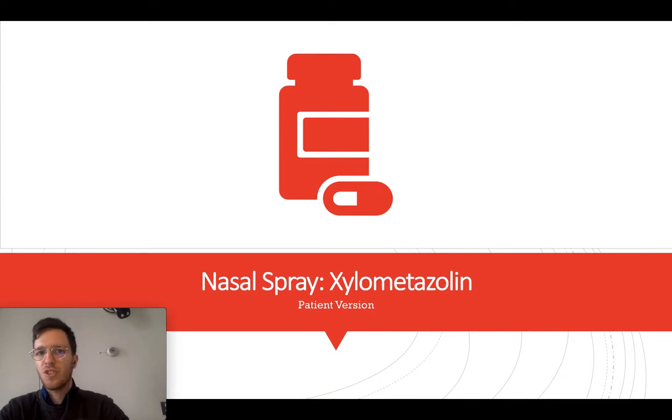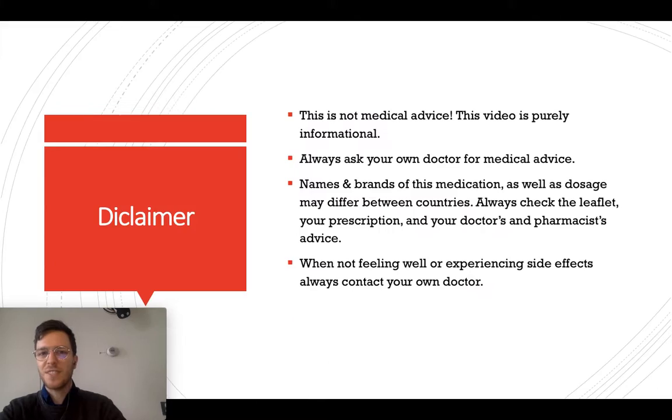Hi there, welcome to this short and to-the-point video on nasal spray — oxymetazoline, to be very precise. This video will teach you how and when to use oxymetazoline, and what the correct dose and side effects are. I also made a more in-depth video; if you're interested in more information, you can check that out in the description.